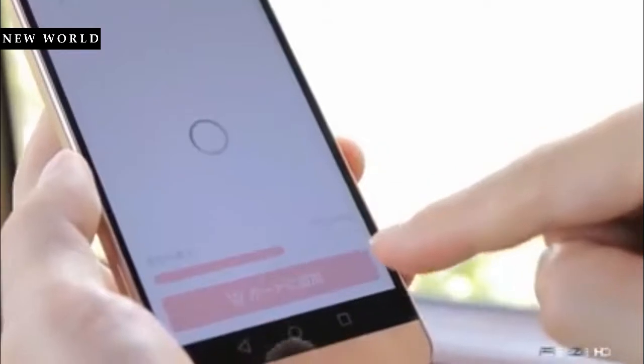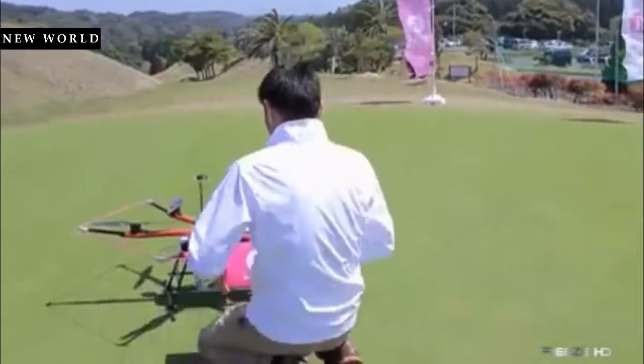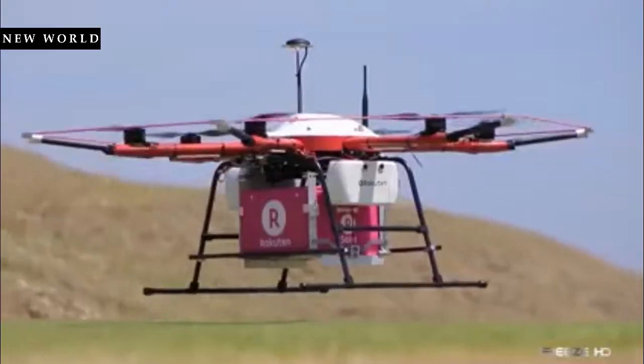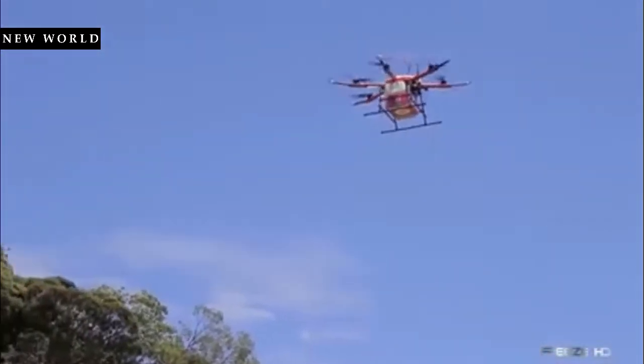Using their smartphones, golfers were able to place their orders right from the course. From a dedicated depot, workers loaded up their items into a special box carried by the Sororaku drone, which faithfully flew them out to designated spots on the course for retrieval by the golfer.